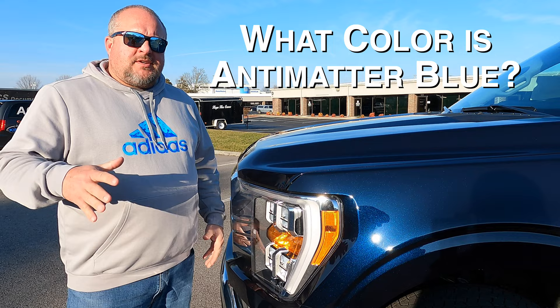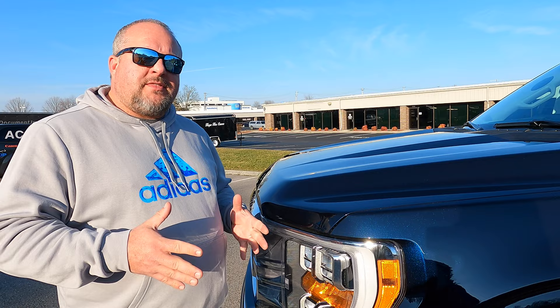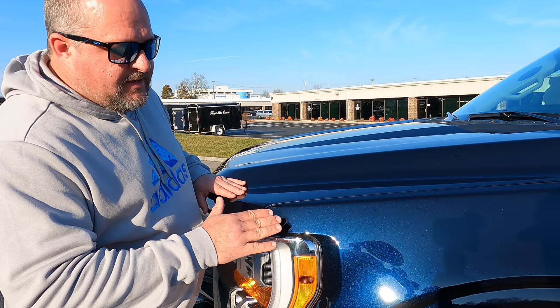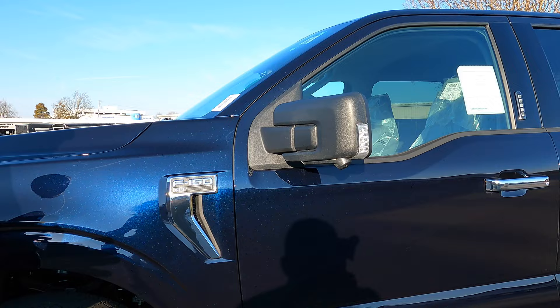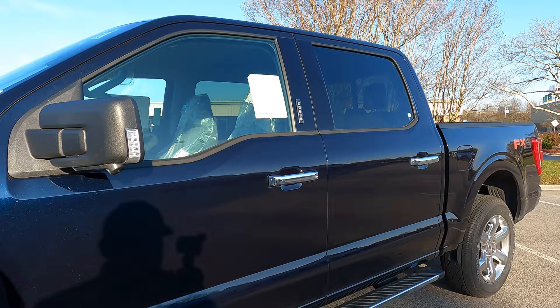As you saw on the thumbnail — what color is this? Is it blue? Is it black? What's the deal with Anti-Matter Blue? In the direct sunlight right now, this is a sparkly navy blue. As soon as Brad pans the camera over, it's going to turn black. If it's not in direct sunlight, you can't see any blue on this truck. That's a black truck right there.